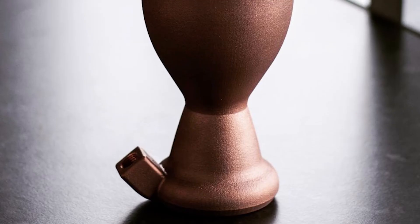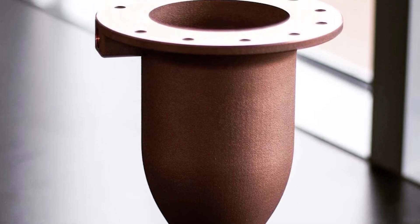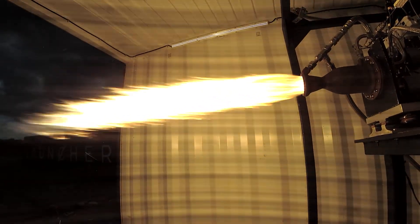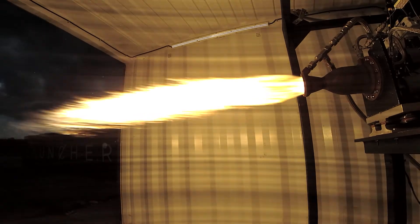We're experimenting — and we've released this publicly — with a copper alloy. You're able to produce the exact same part in a different material to test. One of our key objectives at Launcher is not only to build a 3D printed engine, but to build the highest performance engine in the market. Our goal is: using additive manufacturing at a smaller size, can we reach similar performance at the cost of additive manufacturing? One aspect of that is to push the highest combustion temperature and have the most effective cooling, while exploring materials such as copper before locking down a final decision.